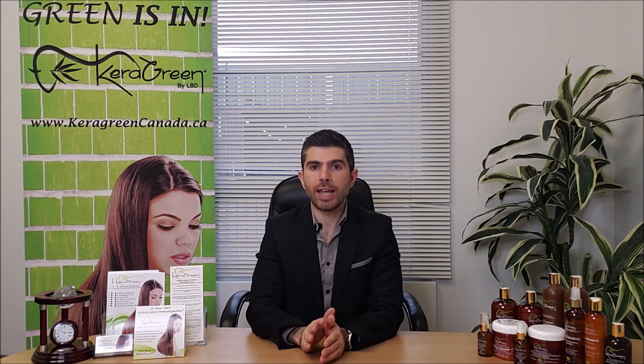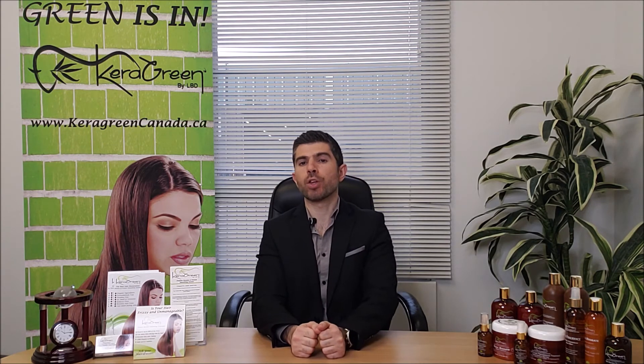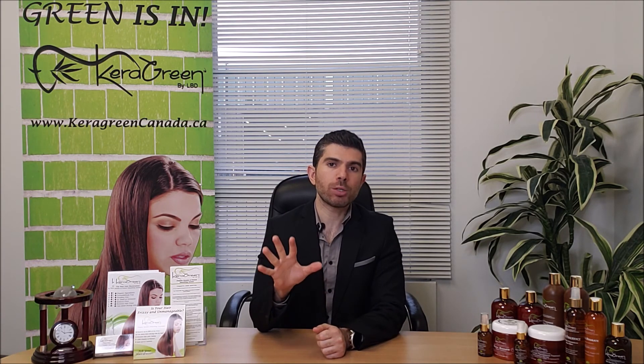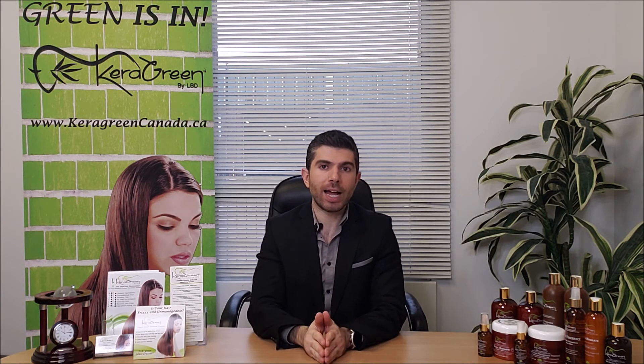It does not matter — any type of hair is suitable, except hair that's been colored with henna color. Any type of client, any texture, and any color is suitable for this type of service. If you have any questions, please comment below or reply.